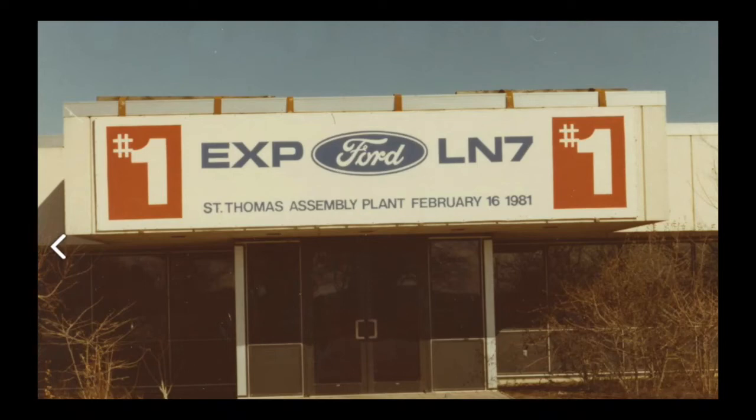Hello everybody and welcome to my 200th video special. This will be a long one all about the detailed history of the EXP and Mercury LN7. For more details and other information on things like production numbers, engine specifications, and other such details, check out the EXP Wikipedia page that I regularly update. But for now I'll cover almost everything I know at this moment. So grab your popcorn and we'll get started.